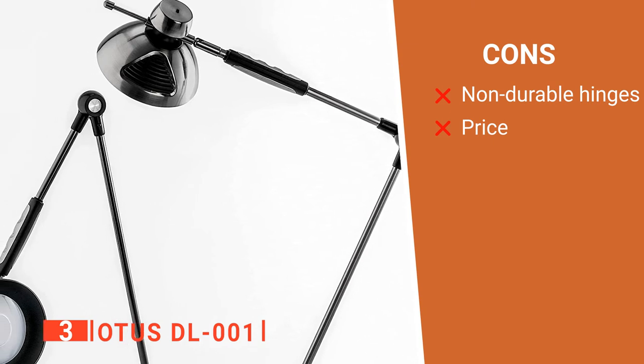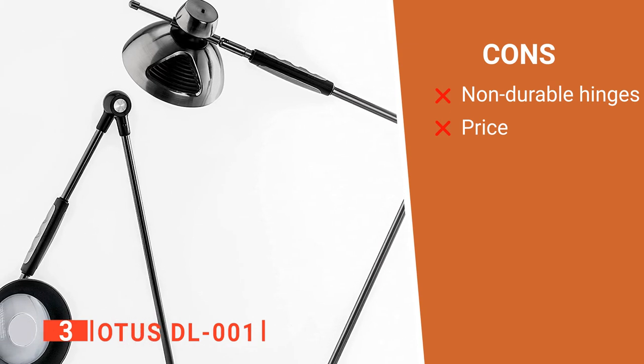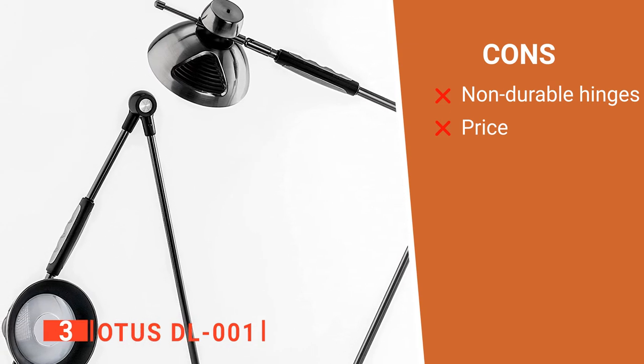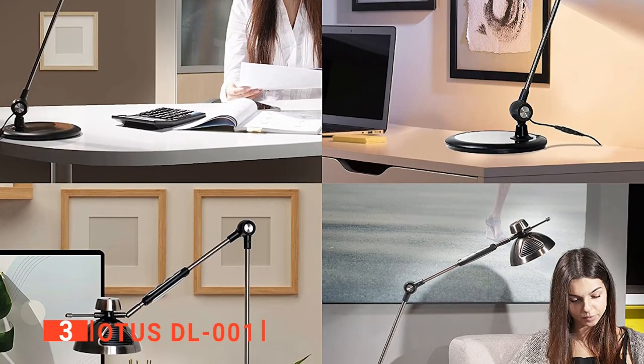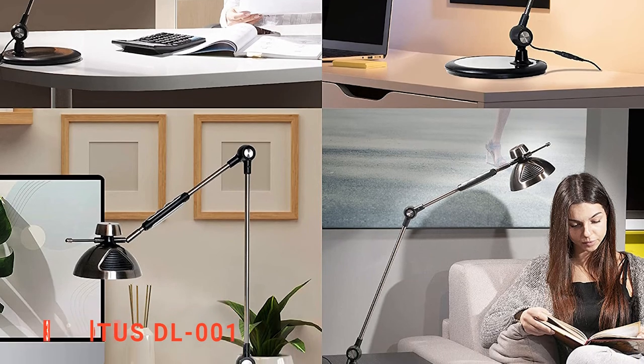However, its cons are: the plastic hinges between the swing arms are not durable, and it is pricey. The Otis DL-001 architect desk lamp is for those looking for a unique table light for home or office use.